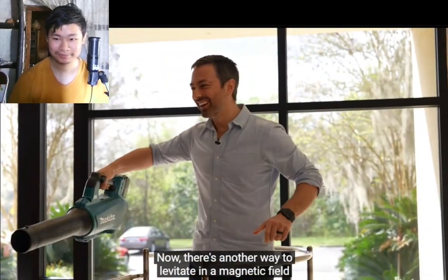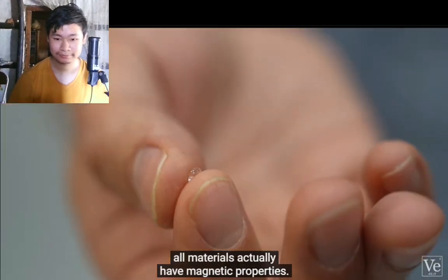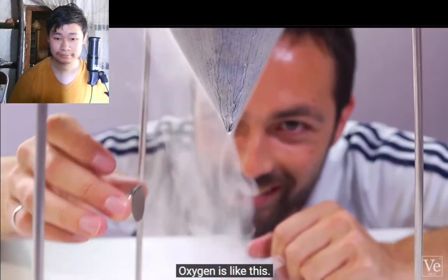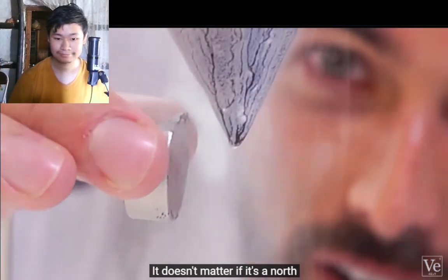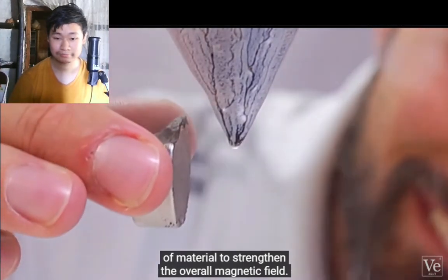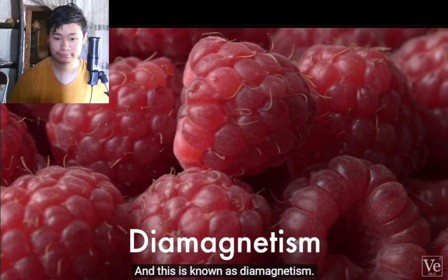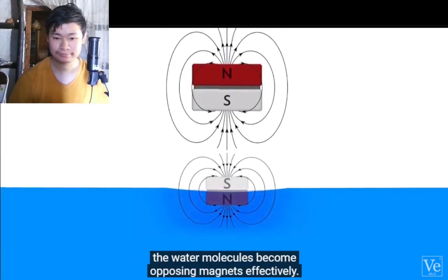There's another way to levitate in a magnetic field that has nothing to do with induced eddy currents — it's because all materials actually have magnetic properties, they're just hard to see unless a strong magnetic field is present. Some materials are always attracted to magnetic fields; they display what's called paramagnetism — oxygen is like this. We have liquid oxygen dripping here, and it gets attracted to the magnet regardless of whether it's a north or south pole. But most materials are repelled by a strong enough magnetic field, either north or south — this is known as diamagnetism. Water is a good example: in the presence of an external field, the water molecules become opposing magnets and are repelled.